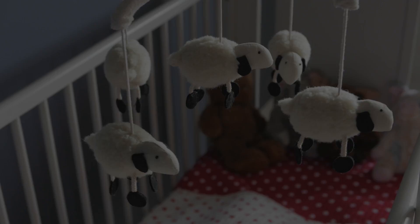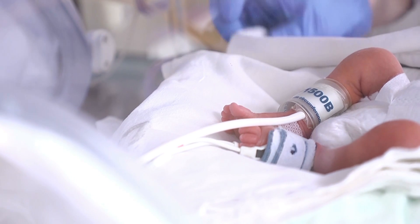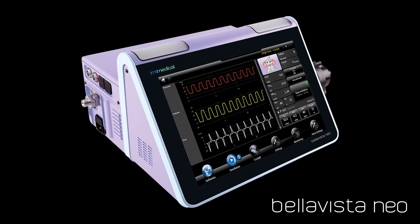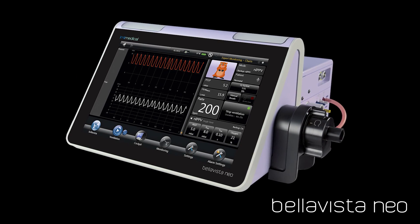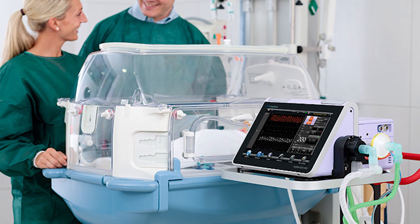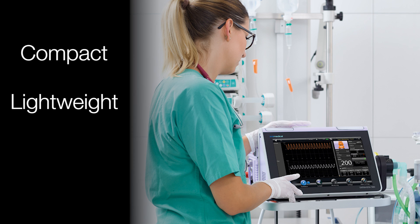Born too soon, they're called tiny miracles, their bodies struggling to live one breath at a time. It is for these most sensitive patients that we developed Bella Vista Neo, the high-end ventilator with all the latest technological advances to support the tiny lungs of your NICU patients. Unlike outdated versions, the Neo is self-contained for easy transport, compact, lightweight,